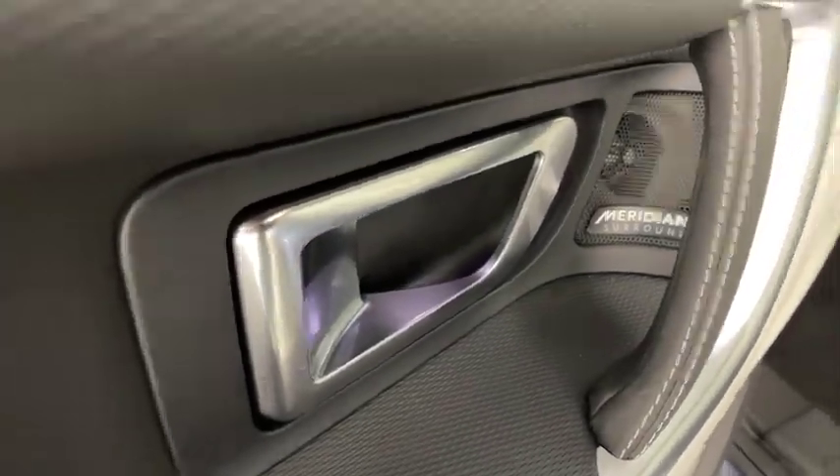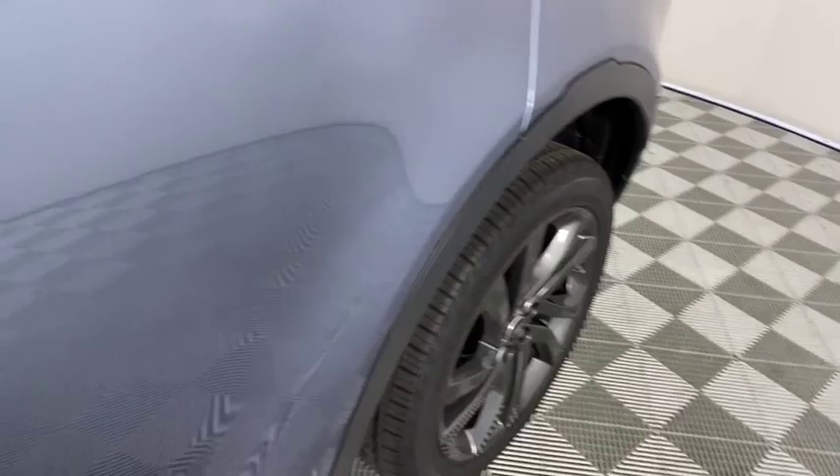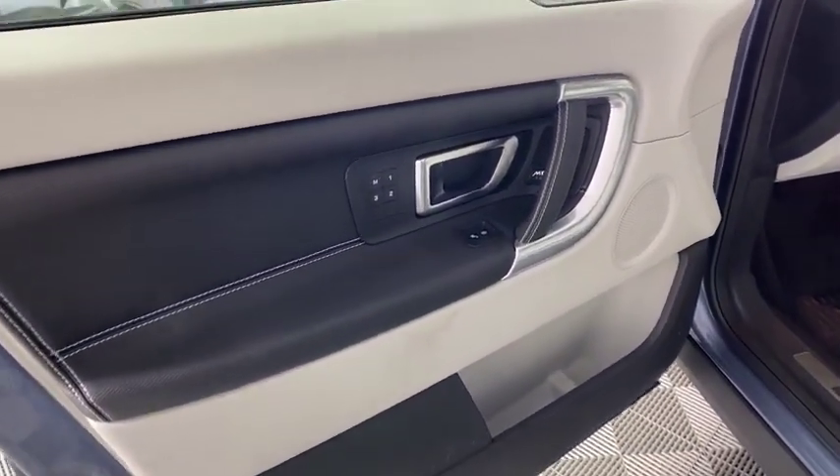Rear window defroster, security system, trip computer, power windows, fog lights, heated steering wheel, brake assist, overhead console, panic alarm, cargo net, tachometer.